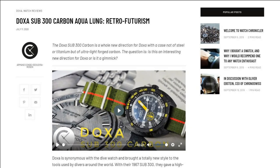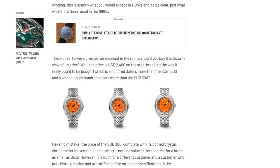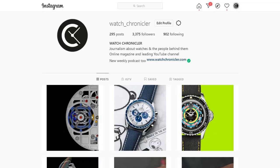If you enjoy these episodes, do head over to the Watch Chronicler website — that's watchchronicler.com — to listen to these podcasts and read our articles, with plenty of historical pieces and reviews. Also follow us on Instagram to catch all the latest information about the things we're producing, whether they're videos, podcasts, articles, or anything else.